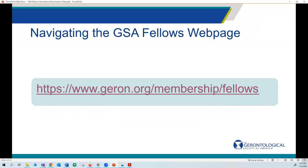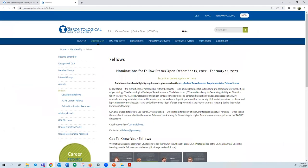Whether you are a potential fellow nominee or a nominator, the GSA fellows webpage is home to all the information you need to know. Let's navigate over to geront.org/membership/fellows. Here you can see that our current nomination period is now open through February 15th. Fellow nomination periods are open annually. To determine your eligibility, you'll want to familiarize yourself with the code of procedure and requirements for fellow status, which is linked here on the web page.